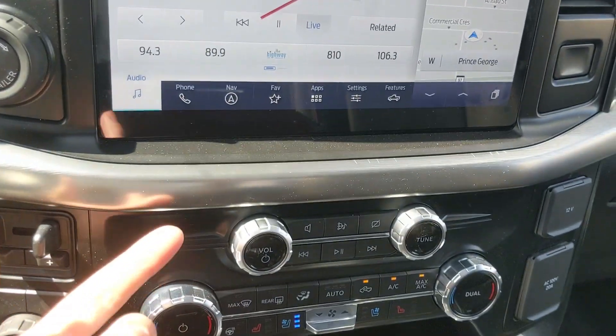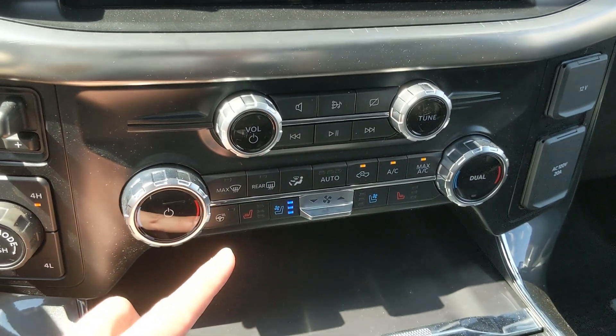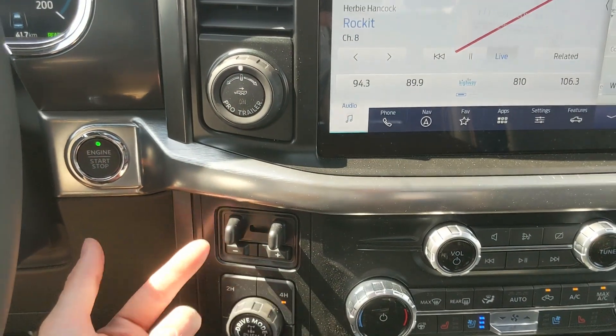Moving down, you have your media controls and then your climate controls with dual-zone front climate, as well as heated and air-conditioned front seats and a heated steering wheel. To the left you have your pro trailer backup controller and trailer brake controller.